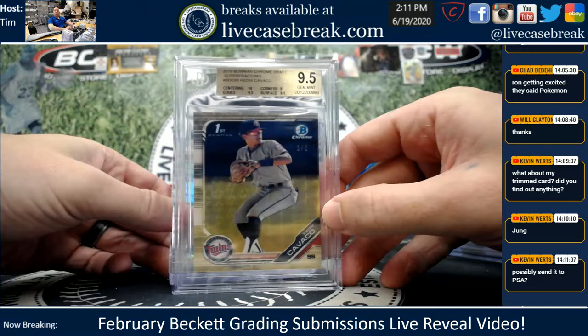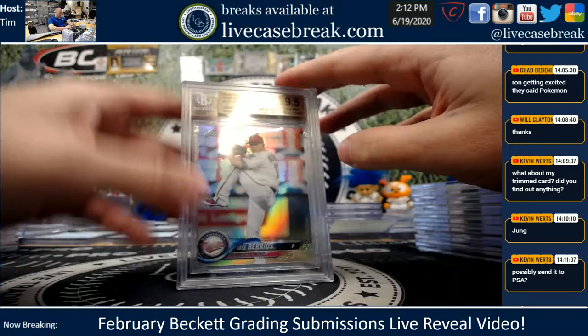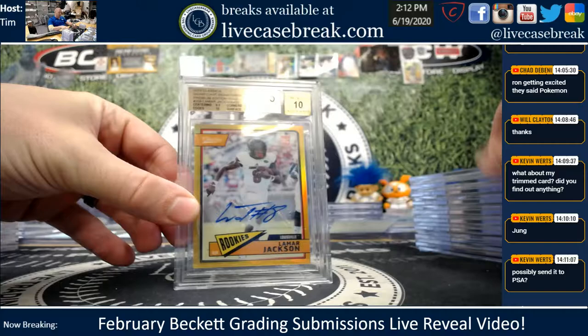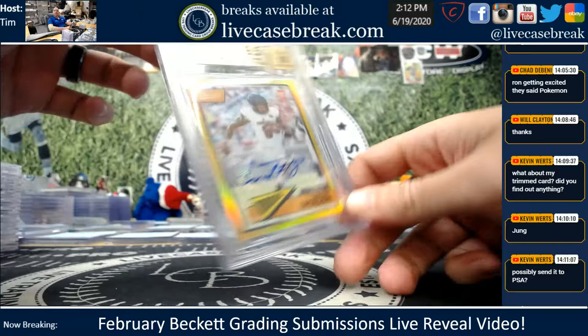21 total cards for you, by the way. There's the Kavakao Super — that's the one you're waiting on. Just let me know where it's shipping if you sold it. Berrios — nice 18 Chrome Refractor. Thought that had a chance at a possible black label, I think that's why we sent that in, but a nice gem plus with the 10.